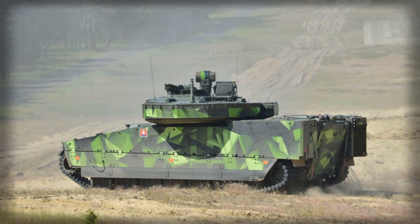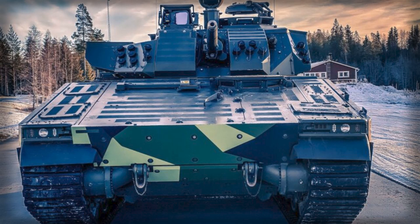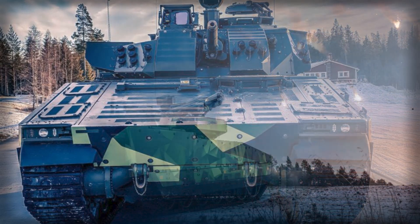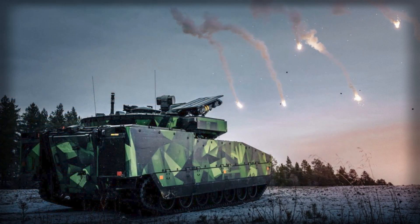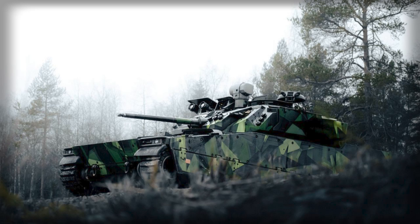The CV-90-30 MkIV represents the most advanced iteration of the CV-90 family, combining firepower, protection, and mobility in a single platform designed for modern high-intensity conflicts. Its primary armament, the 30mm Bushmaster II automatic cannon, provides precise engagement against both armored and soft targets. Complementing the main gun, twin anti-tank guided missile launchers — typically integrating systems such as the Spike LR — offer fire-and-forget and fire-and-update modes with ranges up to 5 kilometers.